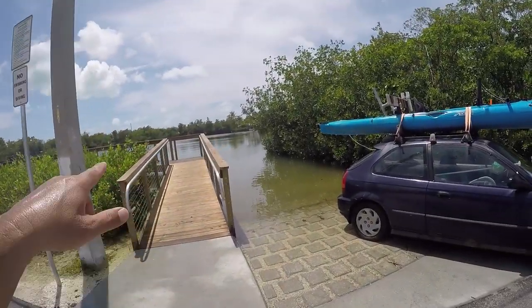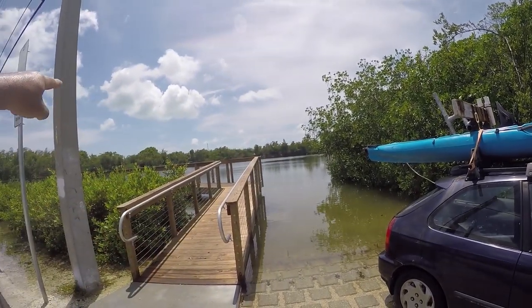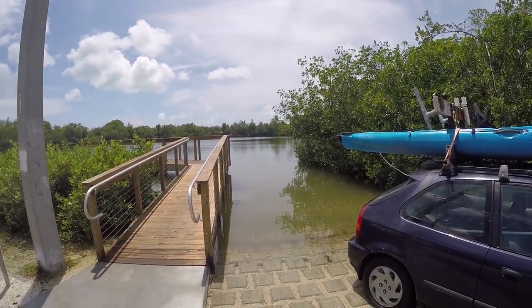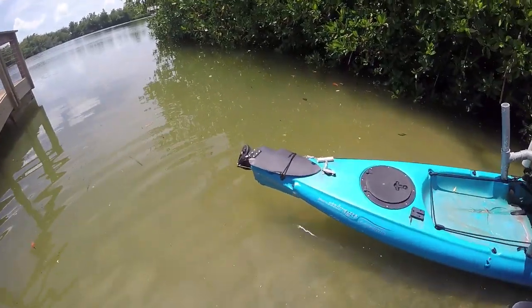This little pond here — the canal runs across and then goes to the canal that I take to go to the Atlantic side. It's the same one that cuts right through Key West. I'm gonna launch here and then hopefully I can get out to the Gulf.